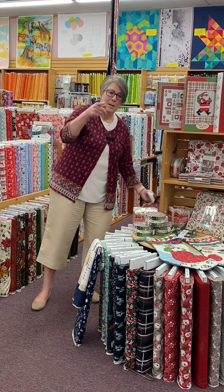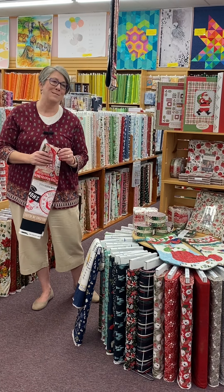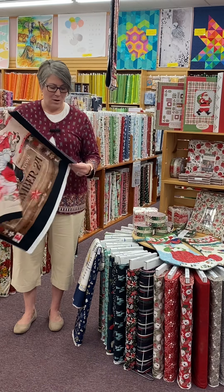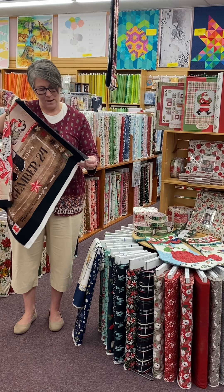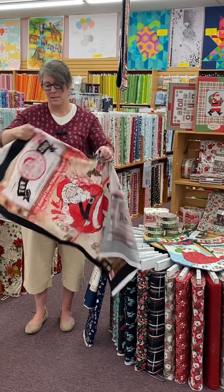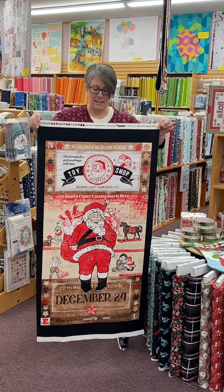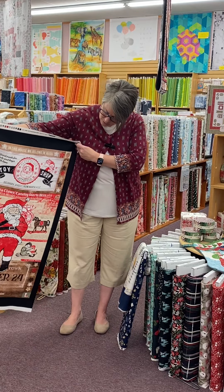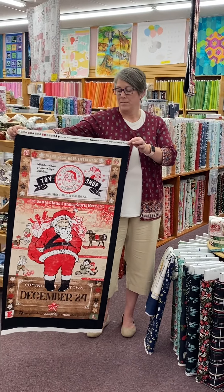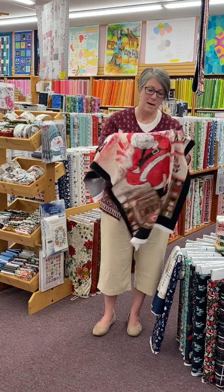Back here — it's on a shelf, hasn't quite made it to its final spot yet — we've gotten this line in from Studio E called Vintage Whisper from Santa. This is the panel that goes with that. So cute. It's got lots of coordinating fabric with it as well. Vintage Whisper from Santa from Studio E — this line has come in.